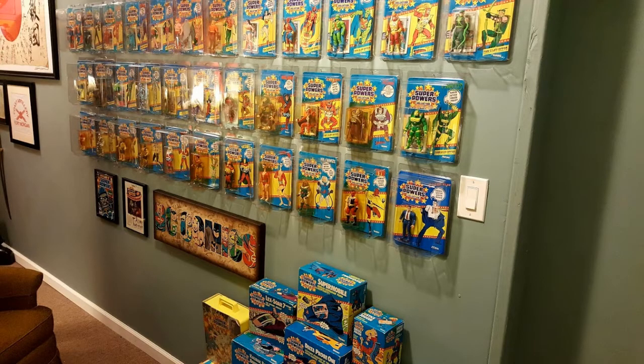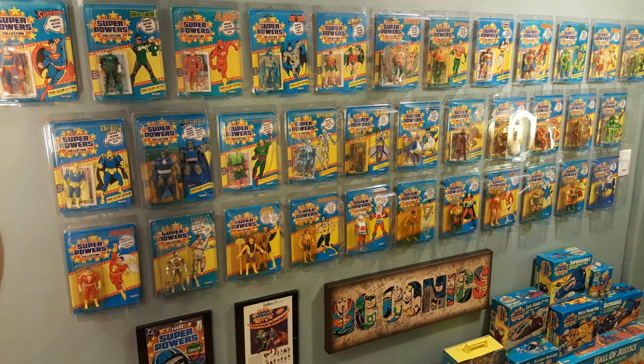Next there is Red Tornado, Martian Manhunter, Firestorm, and Green Lantern. Continuing with the second series from 1985, Dr. Fate, and then the big bad, Darkseid. He represents some of Jack Kirby's only paid-for artwork — he did not receive residuals from a lot of the stuff that he did, and this is one of the few things that he actually got paid to do.